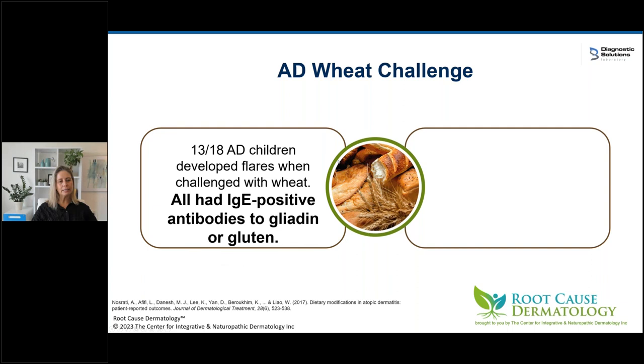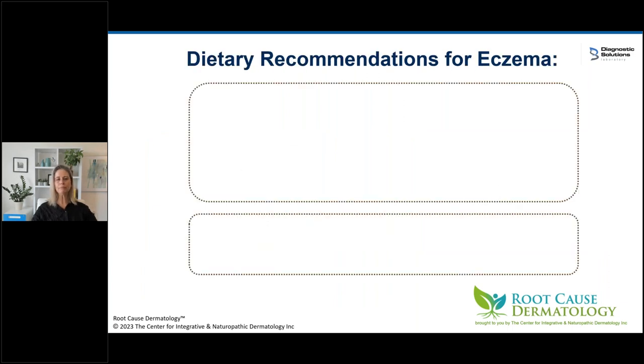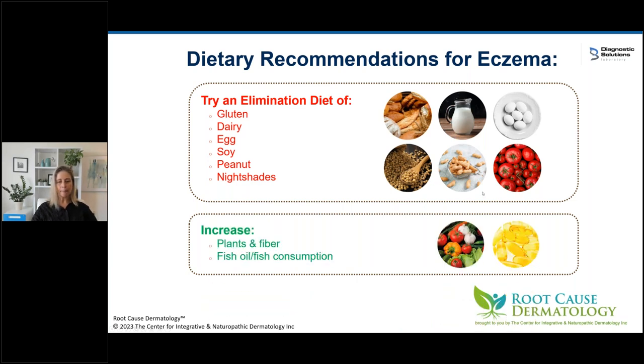Drilling down on gluten: a study did a wheat challenge on 18 children with atopic dermatitis, and 13 out of 18 flared. All 13 had IgE-positive antibodies to gliadin or gluten — a true food allergy. The five who didn't flare did not have IgE-positive antibodies. I think it's absolutely worth going gluten-free and giving it a trial. In general, I do think it's worth doing an elimination trial of these six foods and food groups, plus anti-inflammatory foods with lots of healthy plants, fiber, and fish oil if not reactive to fish.